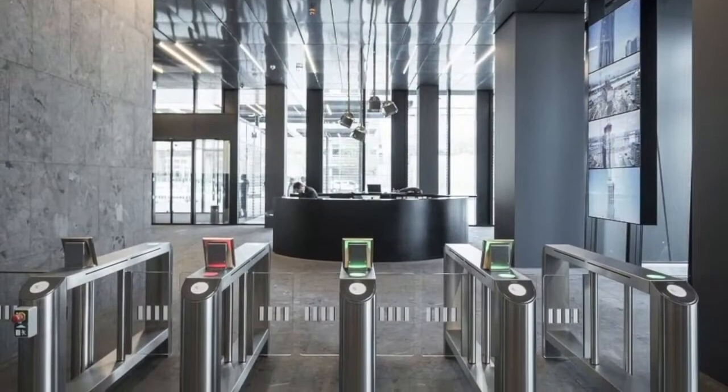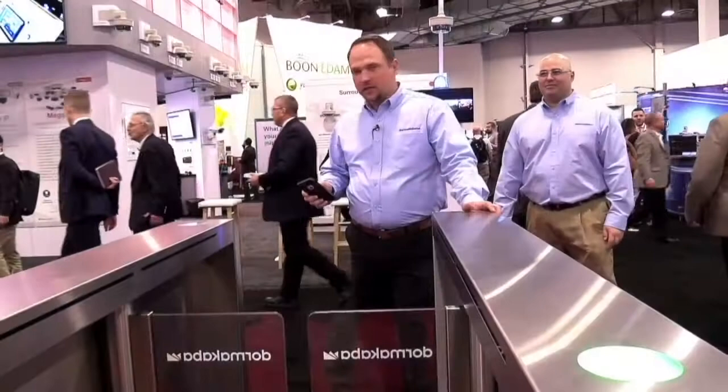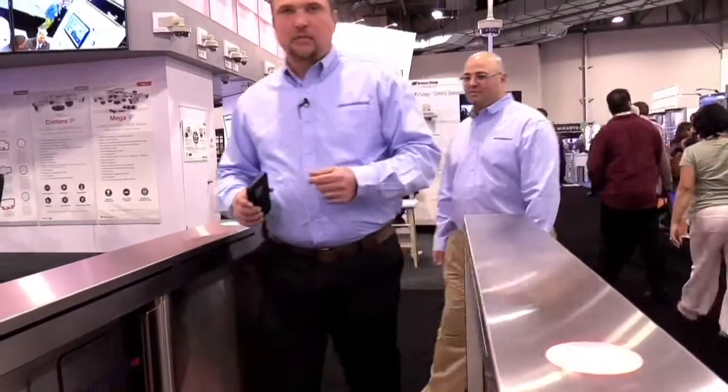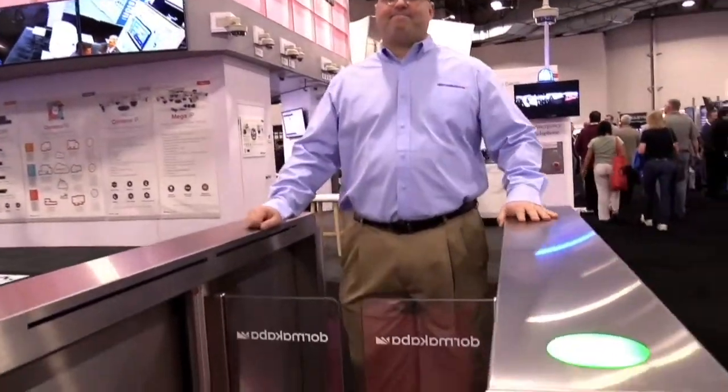This is one of our sensor barriers. It's a high traffic unit designed for high-rise lobby areas. If someone passes behind you, the unit will detect it and prevent the tailgate attempt. For more information, visit us at www.dormacaba.us.